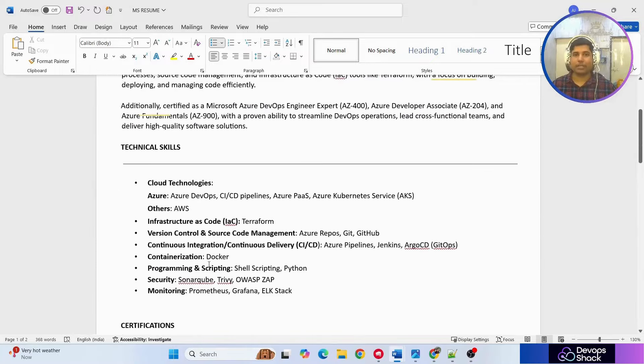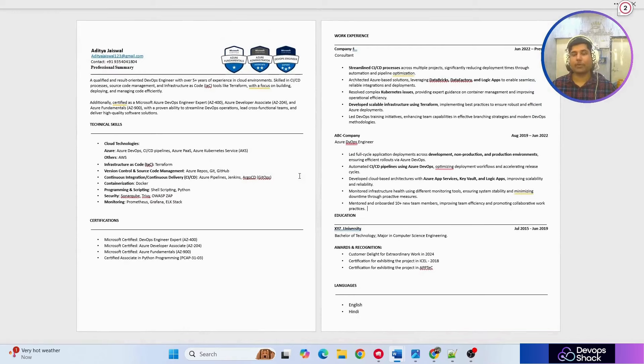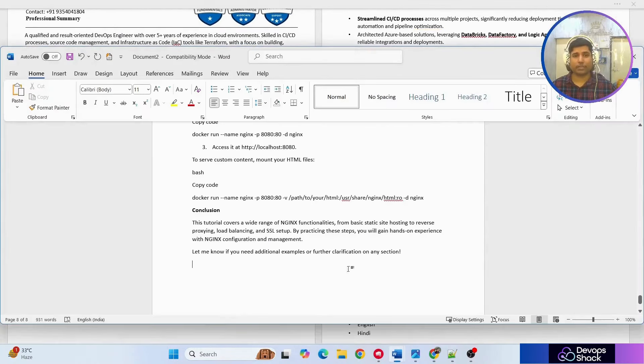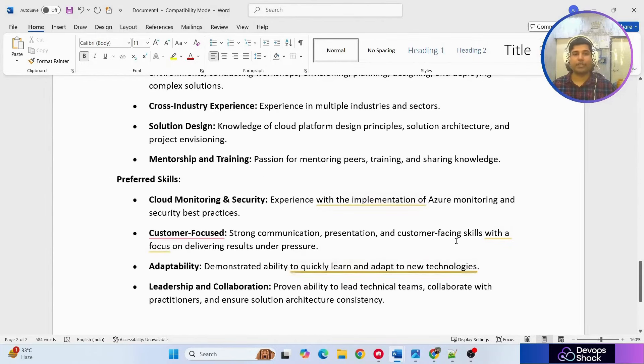One thing you'll clearly understand about this resume — it's quite simple but elegant. These kinds of resumes are very useful because once an interviewer sees it, they can clearly see what you've actually worked on. Simple resumes help a lot in gaining interview opportunities in the DevOps domain. I'll also share the JD so you can review what specific topics they cover. Thanks for watching and check out the link in the description for the upcoming course.